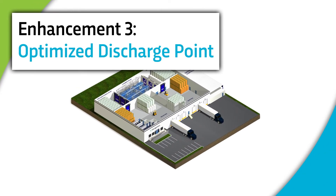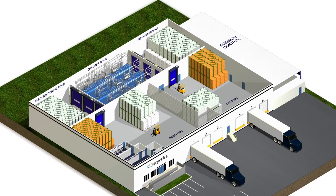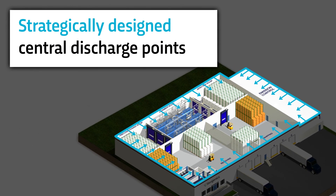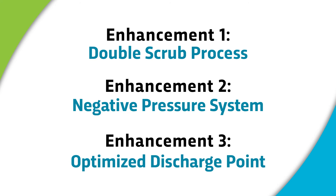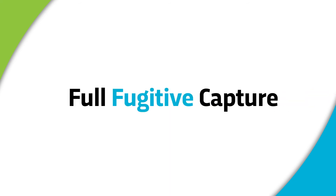The third enhancement, the optimized discharge point, is focused on further controlling the very small emissions that remain after careful treatment through the control devices. The air inside our facilities is now effectively sealed off from the outside and has central discharge points after being treated, which are strategically designed to further prevent any environmental impact. This allows for the optimal control of all final treated emissions. With the addition of all three enhancements, we are able to capture and control 100% of the total EO used, including process emissions and fugitive emissions.